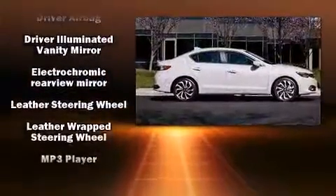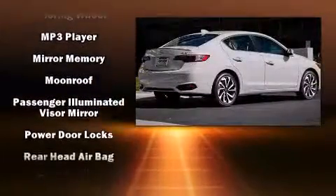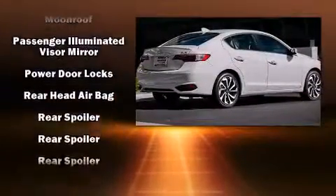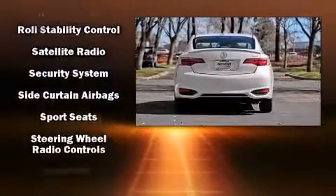Acura prioritized comfort and style by including heated seats, power door mirrors, and more. For drivers who enjoy the natural environment, a power moonroof allows an infusion of fresh air.